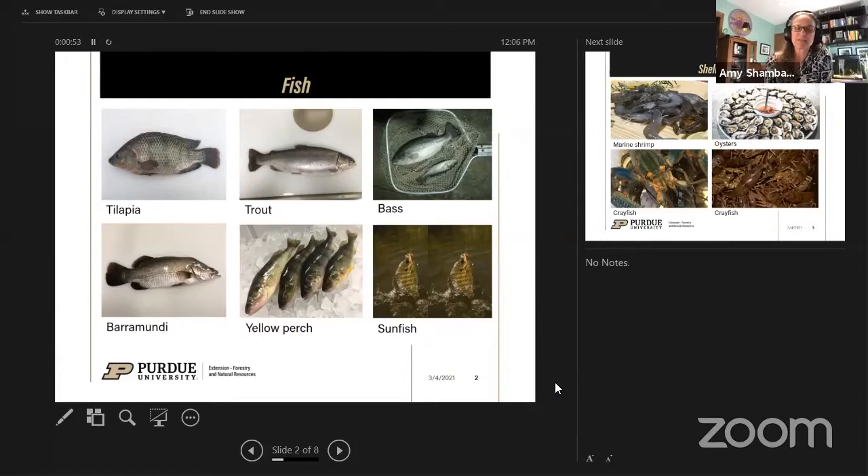One of the more unique species recently being farmed is barramundi, which is not native to the United States but native to Australia. Farmers fly those eggs in and raise them in confined spaces where they can control the environment. Yellow perch and walleye are popular in Indiana and the Midwest — more farmers are raising yellow perch than walleye at the moment, but there's a lot of interest in both.